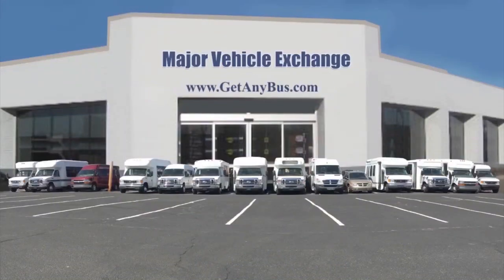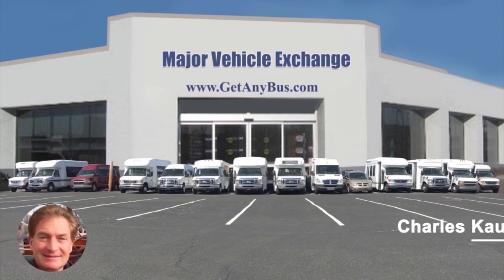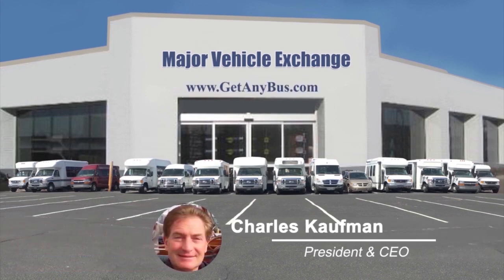For more information on our used bus conversions for sale, visit www.getanybus.com and call Charlie at 516-333-7483 today.